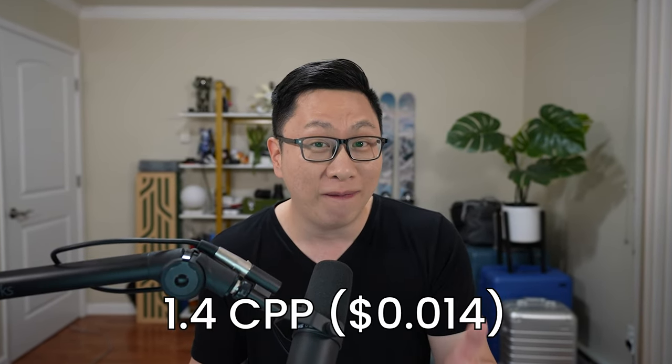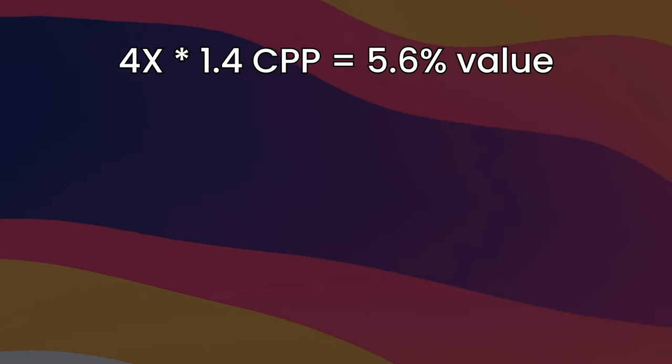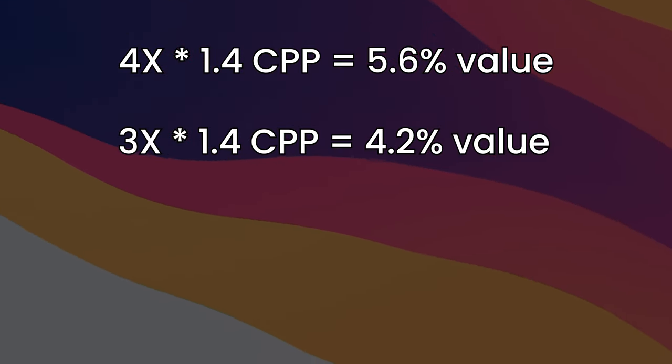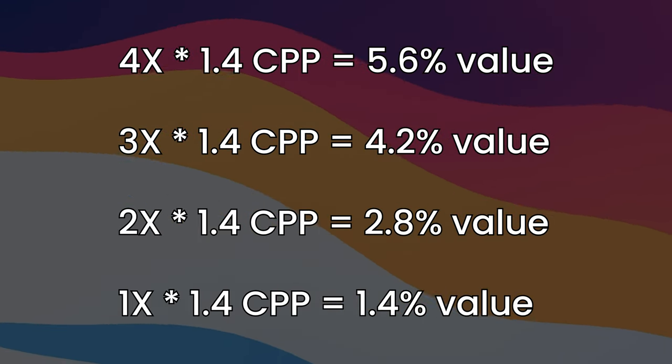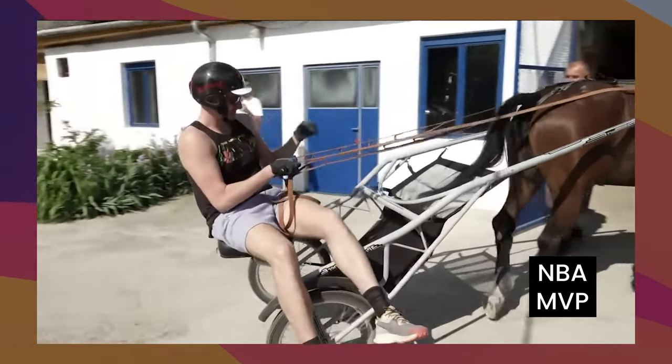In 2023, it's pretty fair to value Southwest points at 1.4 cents per point. Adjusting the numbers, this means that 4x is 5.6% in value, 3x is 4.2%, and 2x is 2.8%. If you are someone that likes Southwest points and you're looking for a catch-all Chase solution, then this is a pretty good workhorse. For a lot of people, this is the rightful MVP because it can do so many things well.